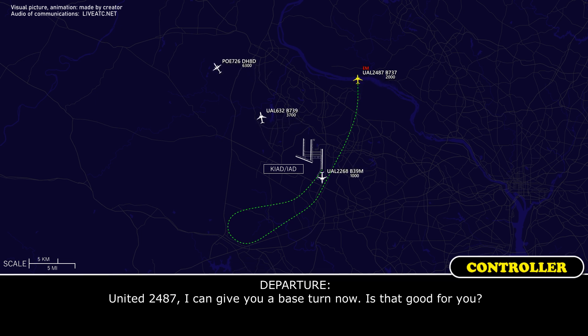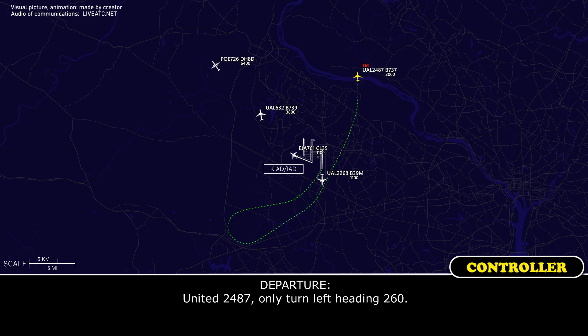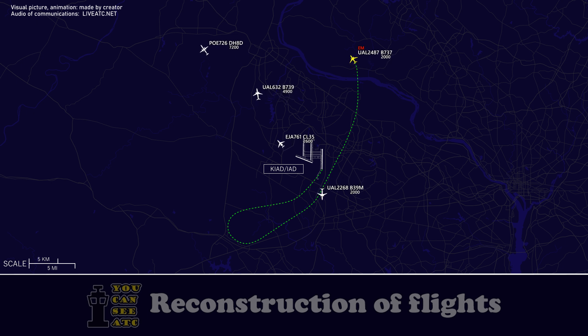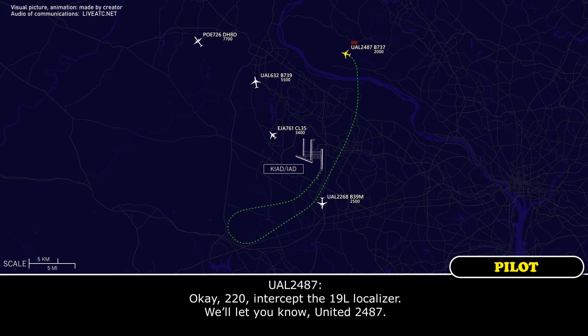2487, I was going to give you a base turn now, is that good for you? Yeah, that works for us, United 2487. United 2487, turn left heading 260. 260 heading, United 2487. United 2487, turn left heading 220, intercept runway 19L localizer, advise the field in sight. Okay, 220, intercept the 19L localizer, I'll let you know, United 2487.